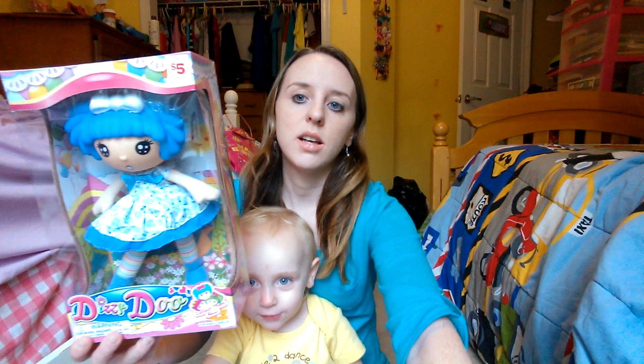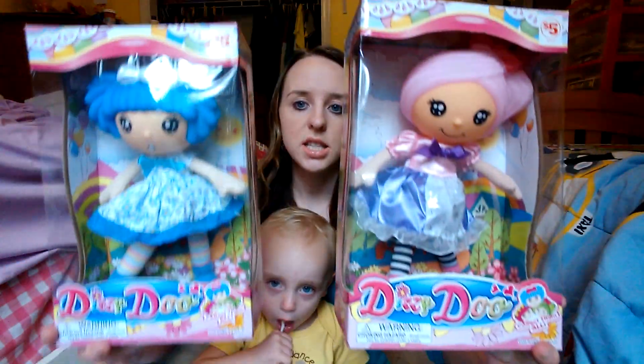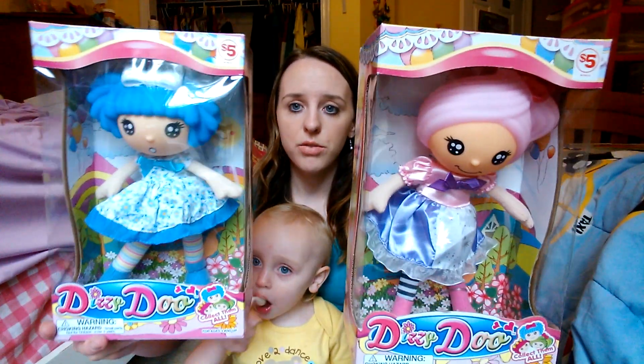The first thing I got was two of these Dizzy Doo dolls. Hailey has two and she really likes them. She has all of Lucy's too, but she also likes this version — the blue-haired one and the pink-haired one. These were originally $5 each, and we got them for $1.50 each.